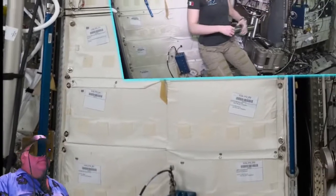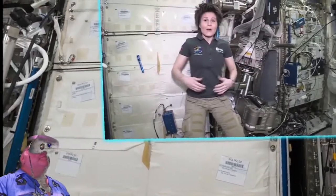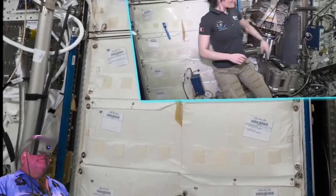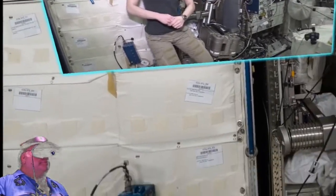We call it the monster just because it's so big and it's actually pretty complicated to assemble. The purpose of MARES is to study muscles — in particular muscle atrophy in space. It's all tucked away and sleeping in its rack, but during the tour mission I had the chance to actually assemble it and do some calibration work on it.